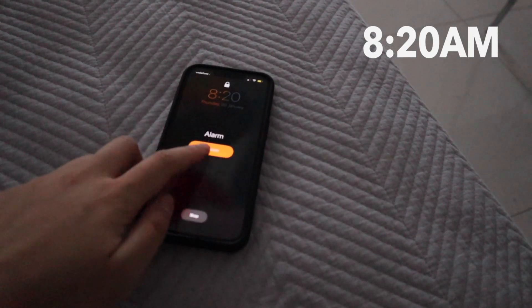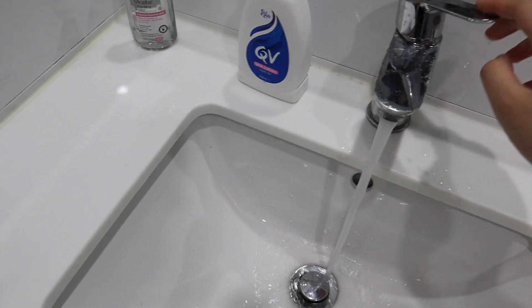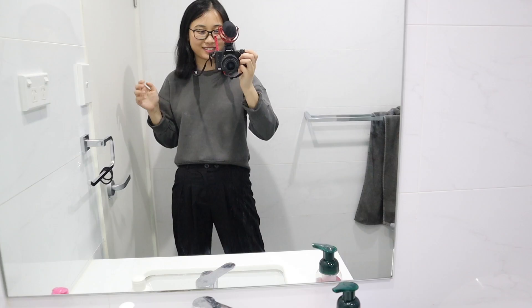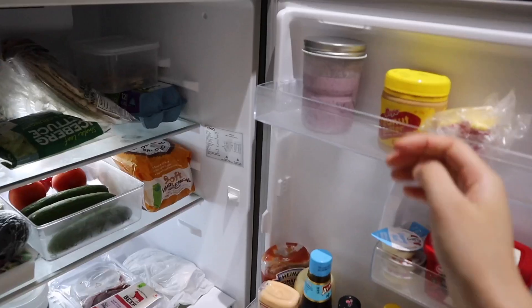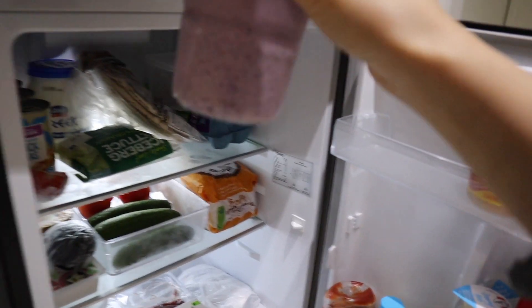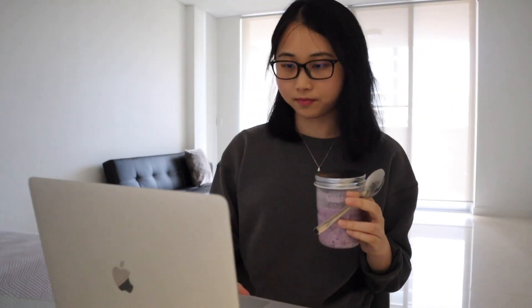My alarm wakes me up at 8:20 and after hitting the snooze button, I slowly get out of bed to wash my face, brush my teeth and get dressed. These days I find myself having the same breakfast every day — overnight oats with blueberries. I sit down to enjoy my food and start checking my emails and Slack messages.